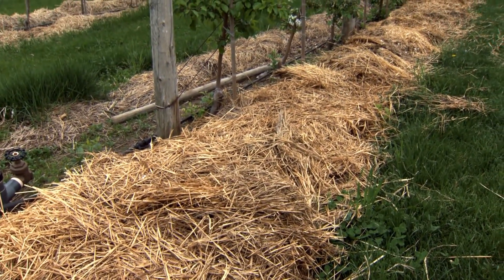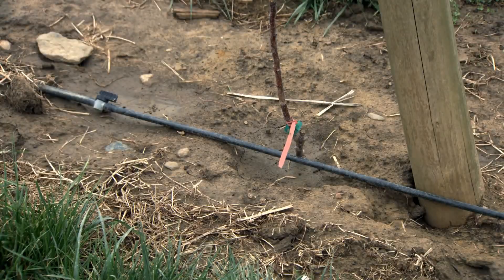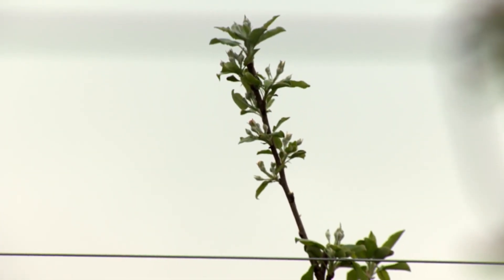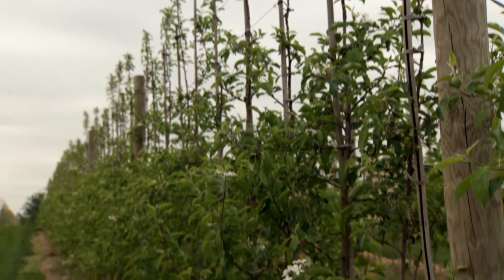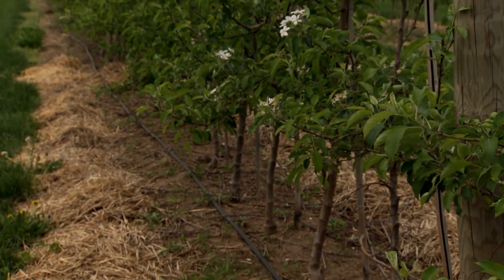Fourth, good soil moisture and fertility will promote strong tree growth. Trickle irrigation or mulch will work well. Our goal is to reach the top wire as soon as possible and fill the rest of the fruiting area. Each of these requirements — tree density, rootstock, tree support, and irrigation — provide a horticultural advantage, and the entire package is needed to achieve the maximum results.